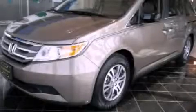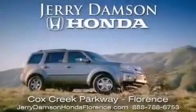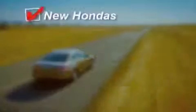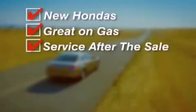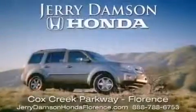Contact us today to arrange your test drive. Jerry Dampson Honda in Florence, Alabama. New Hondas, great on gas and serviced after the sale. Complimentary coffee, Wi-Fi, and car washes. Thank you for choosing Jerry Dampson Honda.